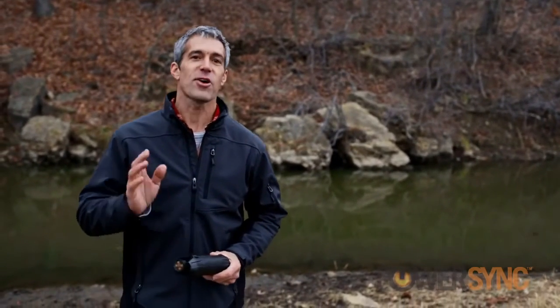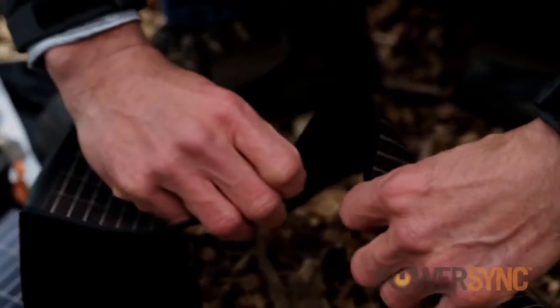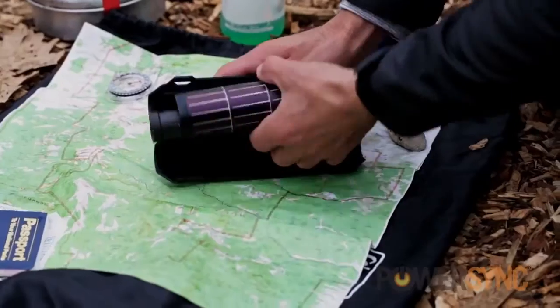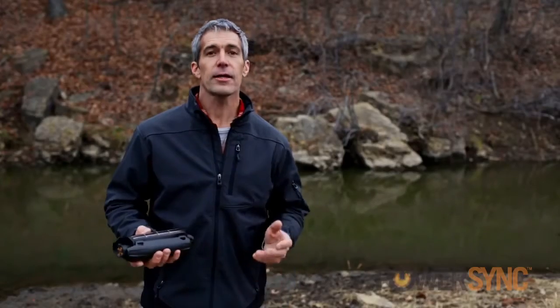Thanks to the new PowerSync product from Bushnell Outdoors, that's all about to change. Using the thin-film solar technology that's rollable or foldable, PowerSync gives consumers a portable, lightweight solar option that can be quickly and easily deployed. Unlike the crystalline-style panels on the market today, PowerSync continues to collect solar energy even when full sunlight isn't available, making it the most versatile and efficient solar product on the market.